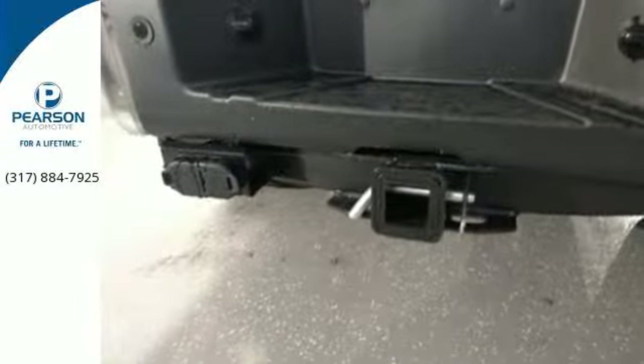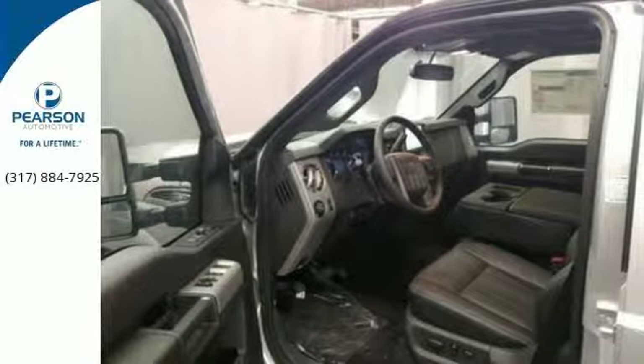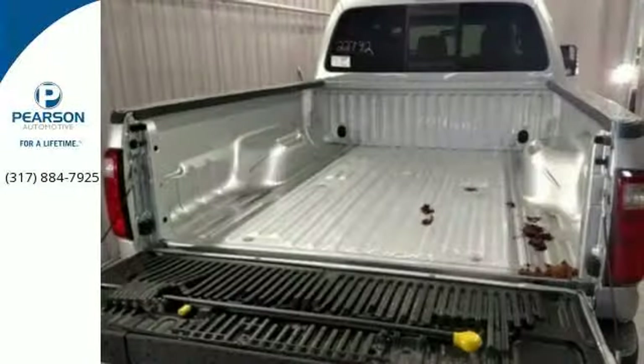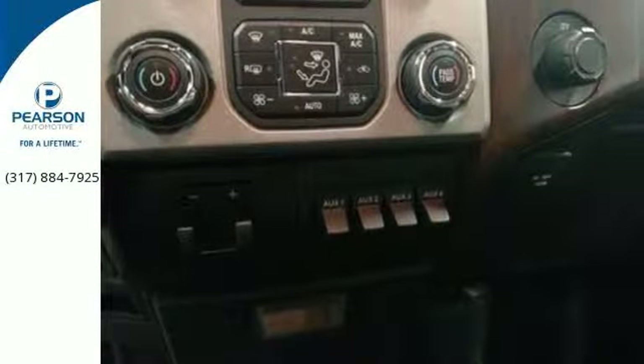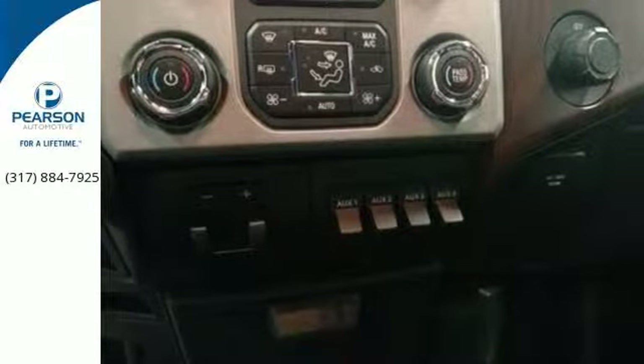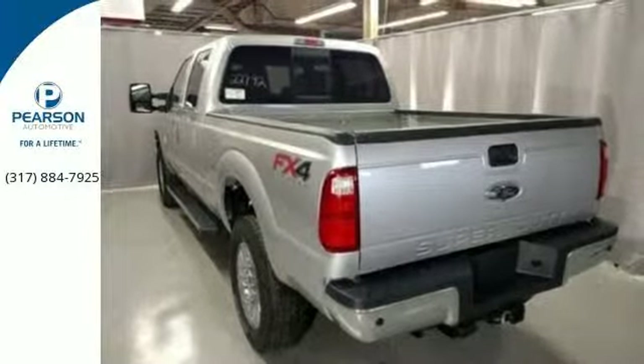From the built Ford tough frame to the torque shift heavy duty 6-speed SelectShift automatic transmission, the trailer tow package to the pickup box and cargo area lights, MyKey to the AdvanceTrac with roll stability control — this is a truck that handles whatever you throw at it, or more appropriately, whatever you hook up to it.